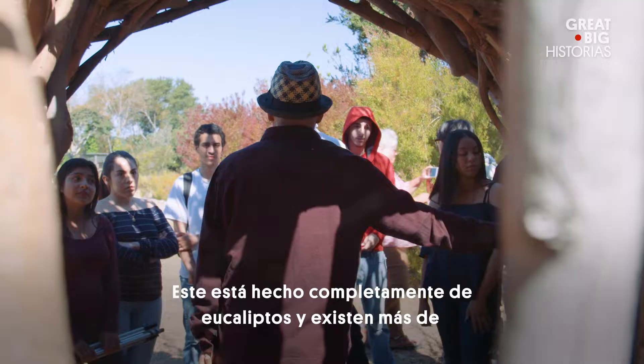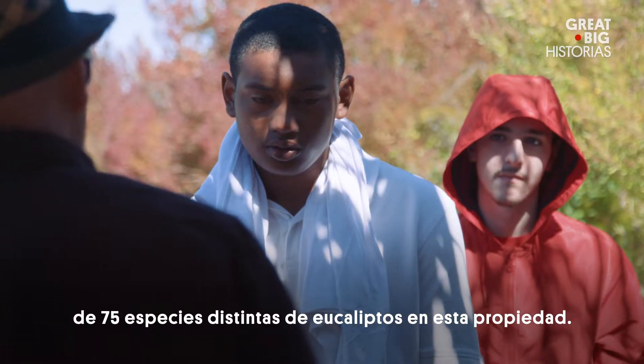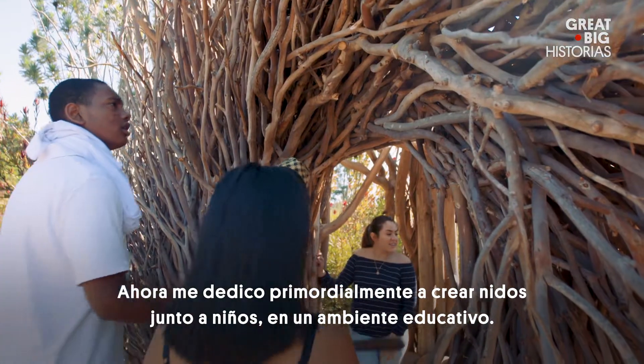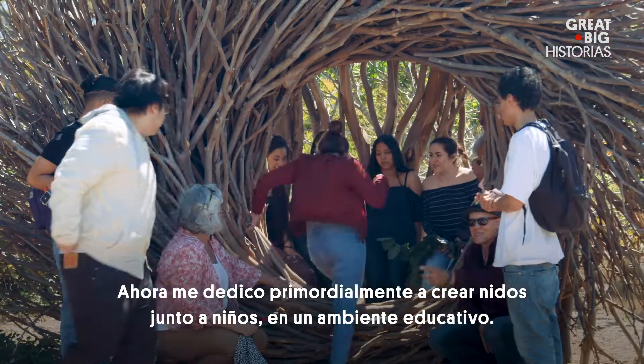This is all eucalyptus. There's over 75 different species of eucalyptus on this property. I've built around 50 nests all over the country. And now, primarily, I build the nests with kids within an educational setting.